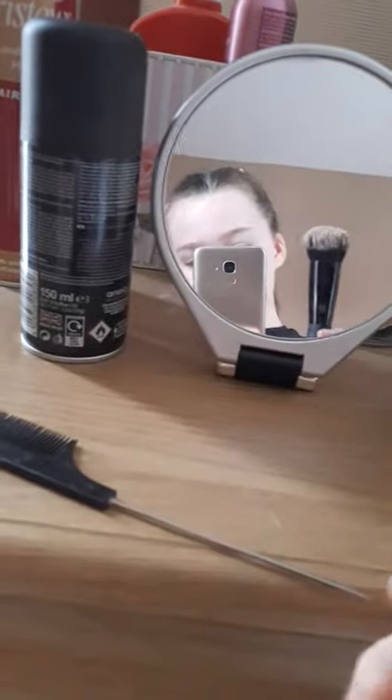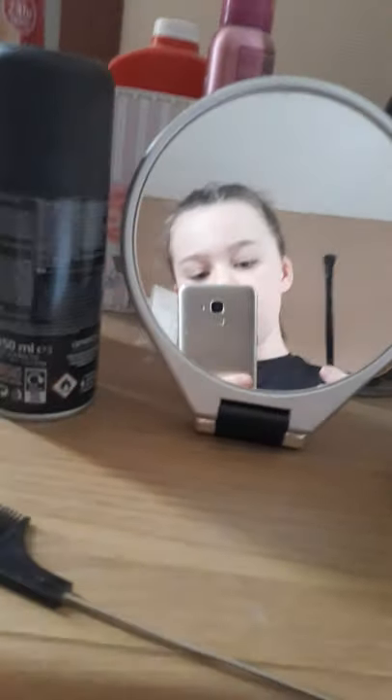Now we need to put the lid back on the hair thingy. What we need now is this brush. We need to put the lid back on the hair thingy. A small brush.